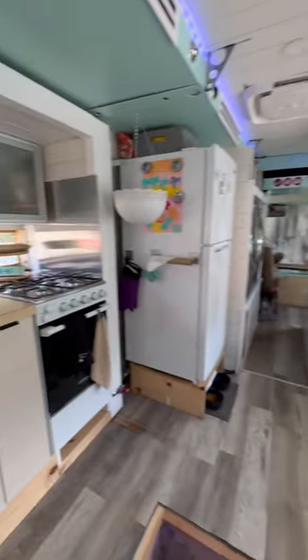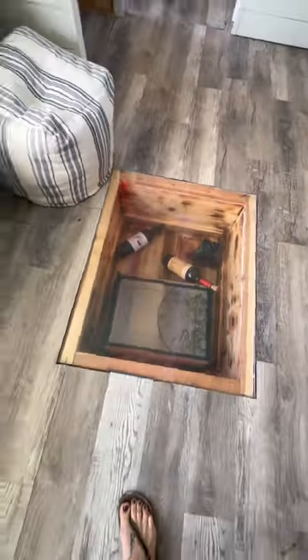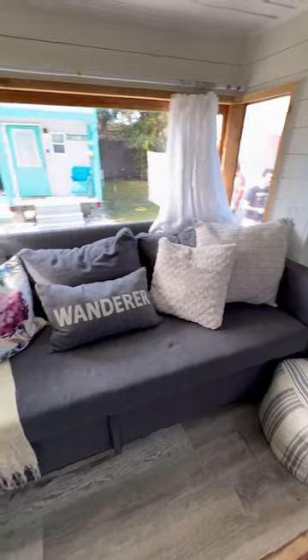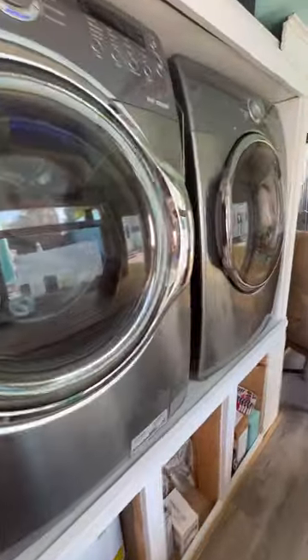They have tons of room. They even built their own slide outs. Not to mention there's wine storage in the floor. A great couch to lounge around on. They have a full-size washer and dryer.